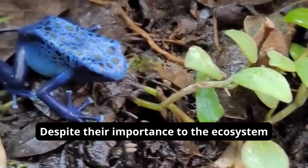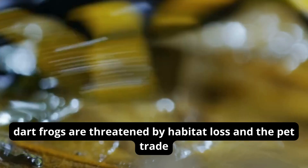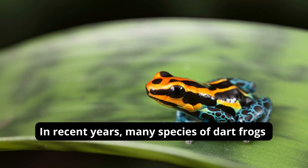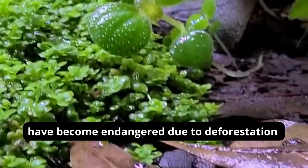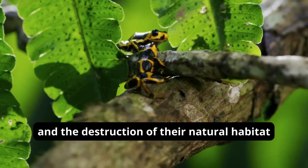Despite their importance to the ecosystem, dart frogs are threatened by habitat loss and the pet trade. In recent years, many species of dart frogs have become endangered due to deforestation and the destruction of their natural habitat.